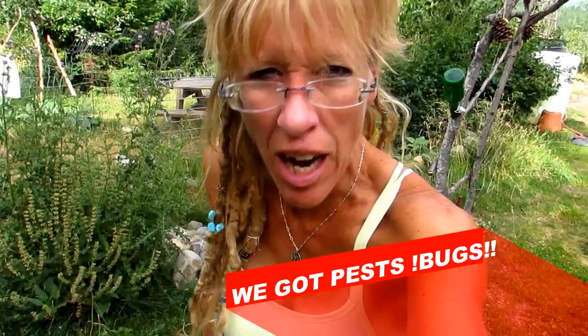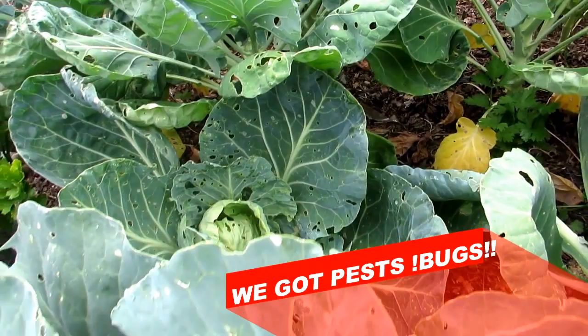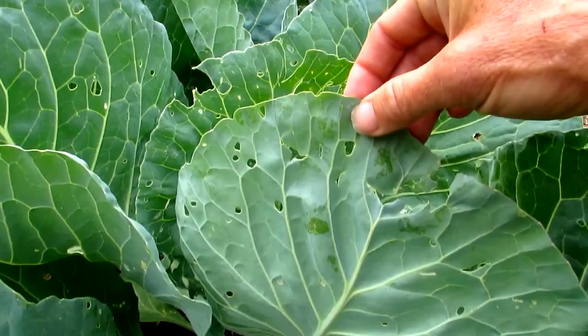We've got bugs in the Back to Eden garden. Look at my beautiful cabbage — somebody's eating it and it's not me. Mr. Hilder's like, 'Come hurry up, there are green worms on our organic cabbage patch, our Back to Eden cabbage patch.' I thought you weren't supposed to get any pests with the Back to Eden method.